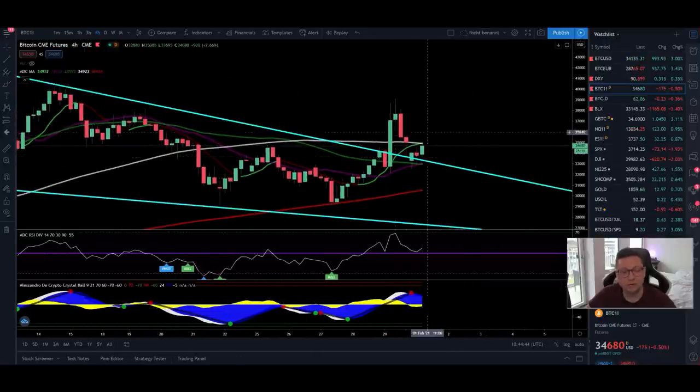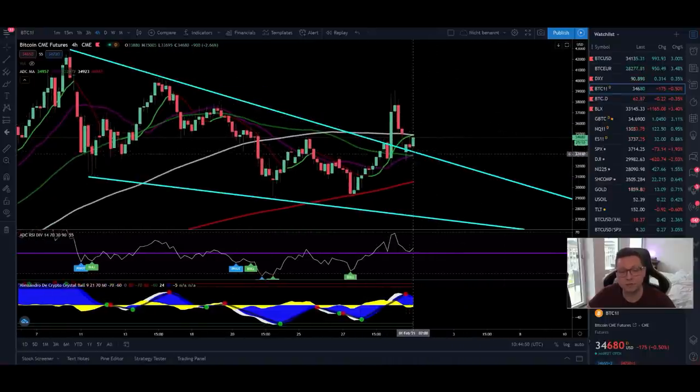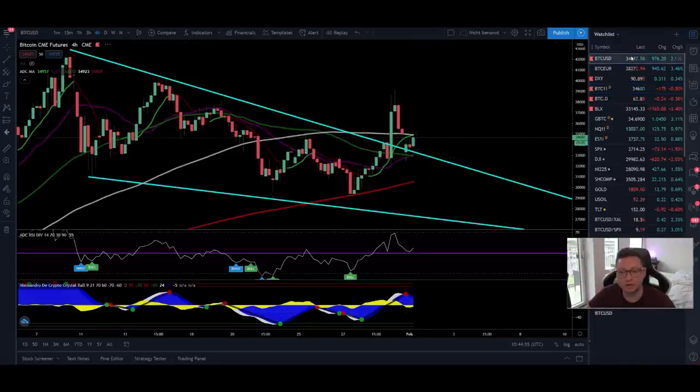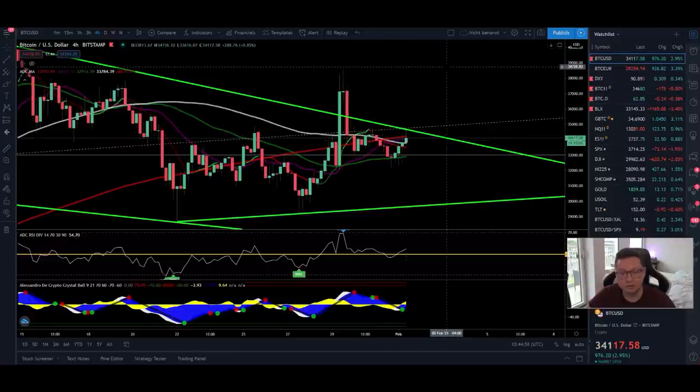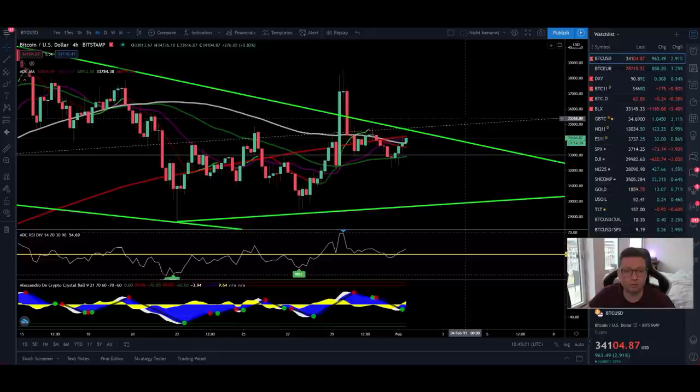If we get a buy signal on the CME, I'd expect big continuation to the upside. On the CME chart we're still above the main resistance — we didn't drop below the resistance trend line like we did on the spot chart. So I think we may see follow-through to the upside on the spot chart too, if on the CME we get a buy signal, bounce successfully from the 50 level on the RSI, and get a four-hour close above the 9 or 100 moving average at around $35,000.